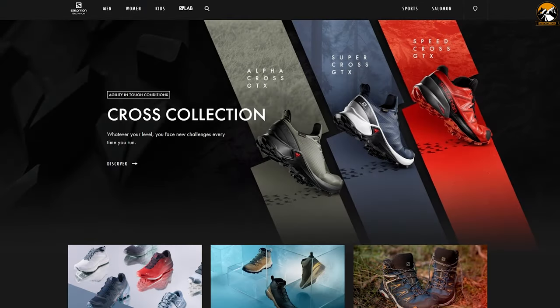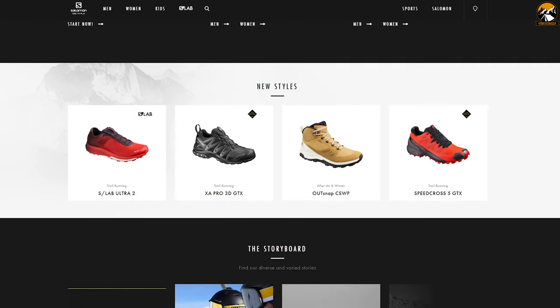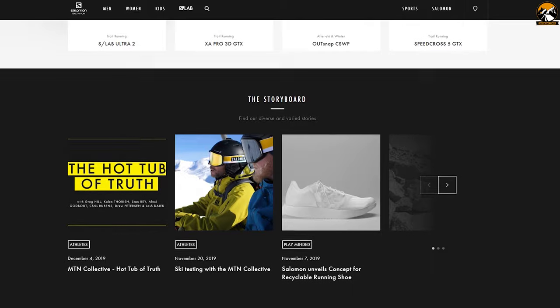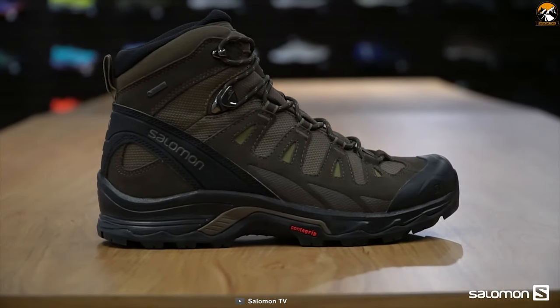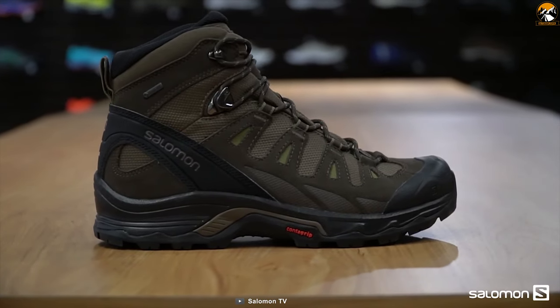Salomon delivers innovation and progression to mountain sports, converting new ideas into action and expanding the limits of possibility. Introducing the Salomon Quest 4D GTX, built strong, rugged and big to take you far under heavy load.